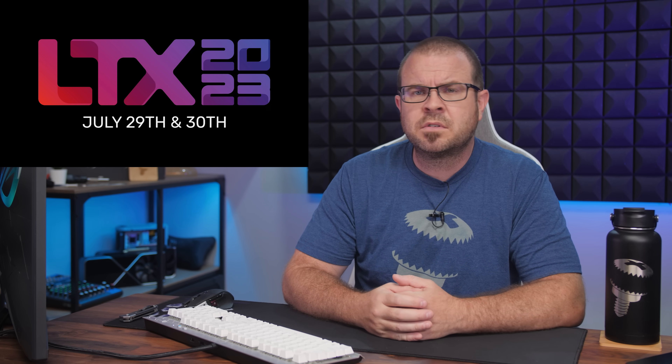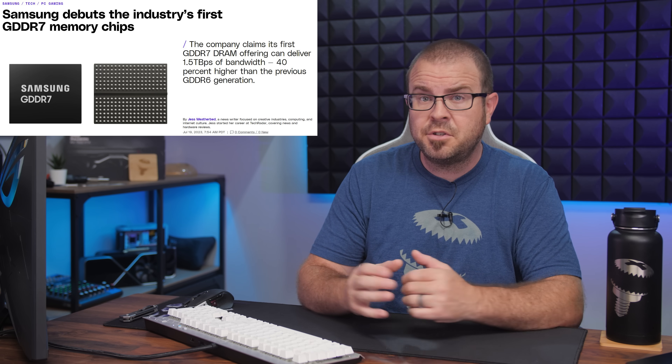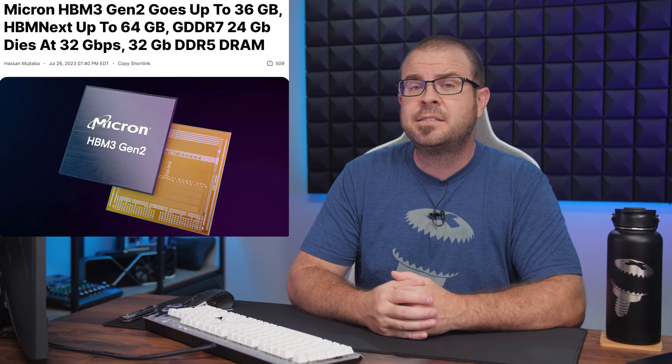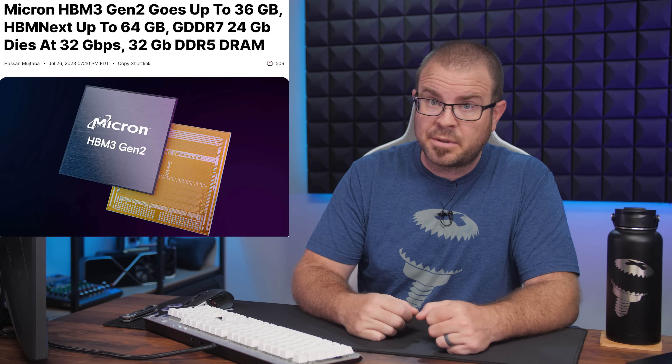But despite my little corner of the tech world being abuzz with excitement over the Canadian convention this week, there were other things going on in PC hardware news too. AMD has a new and quite affordable 6-core AM5 CPU hitting the market, although getting your hands on one might be tough, and there was a flood of new GDDR7 and high-capacity DDR5 memory news that might just help you forget how hot it's been this summer.